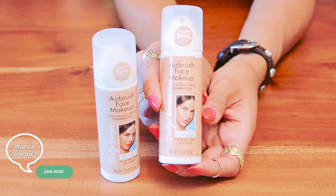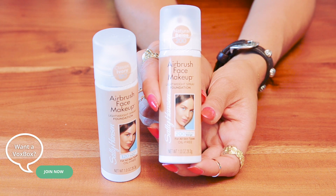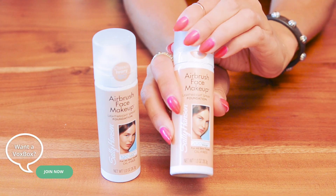Another product that I really love this September is from Sally Hansen — this is Airbrush Face. We all know Sally Hansen did a huge program where influencers tested airbrush legs for free. Now they have a face product, which is really cool because it's one of the only drugstore brands that actually has a spray makeup.